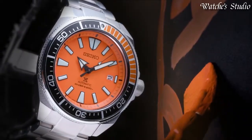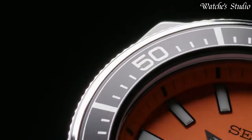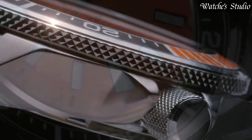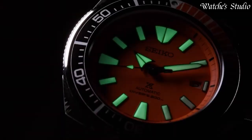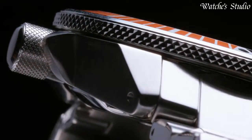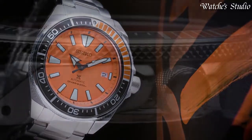Scratch-resistant Hardlex crystal. Screw-down crown. Solid case back. Round case shape. Case size: 43.8 mm. Case thickness: 12.8 mm. Deployment with push-button release clasp. Water-resistant at 200 meters (660 feet). Functions: date, hour, minute, second. Prospex series, sports watch style.